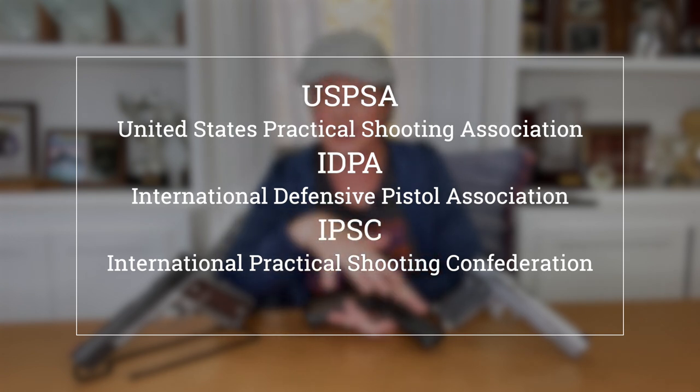I also shoot mostly stock guns for these types of matches. By mostly, I mean like most competitors, I switch out the factory white dot sights, I also get some trigger work done, and I like my triggers to break between 3 and 4.5 pounds for run and gun shooting sports.